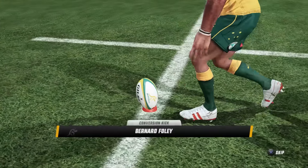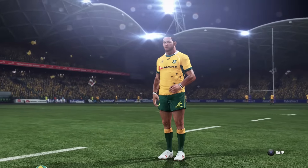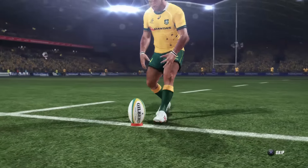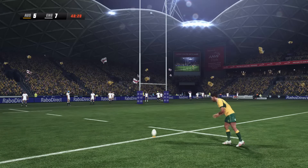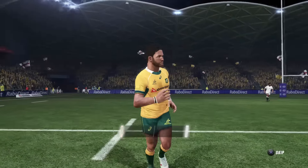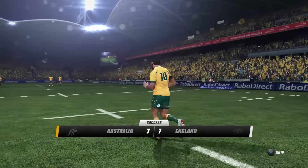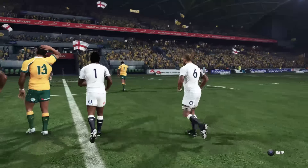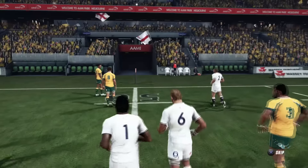Australia took their chance with the mistake from Hartley at the line out. Here is Foley — strikes his kick, very nice. Similar to where Farrell hit his first, and at 7-7 we'll be all tied up as we go to the break. Australia, England, series on the line — it is 7-all at half time.